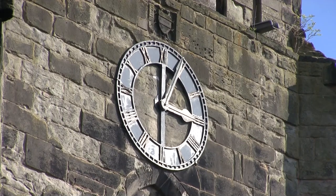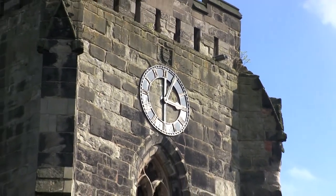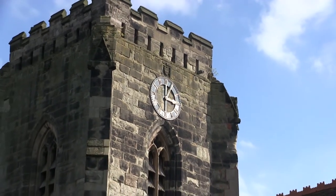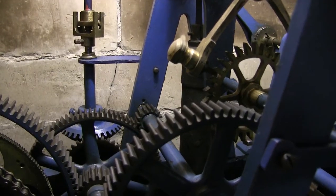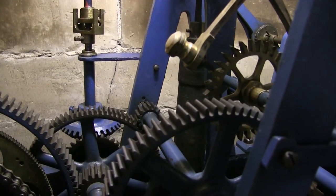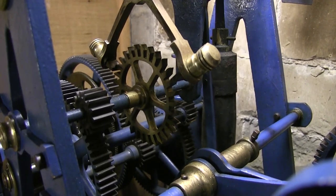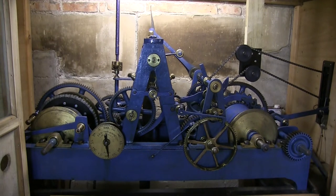For over 140 years, the clock at Polesworth Abbey has kept time for the community. Before railway travel, the time was slightly different across the UK, as clocks were adjusted from a sundial, which varied due to the position of the sun. Railways needed to keep to timetables, and so standard time was created. The Polesworth clock and hour striking mechanism were made by Leeson and Son of Coleshill in Warwickshire, and installed in 1876.